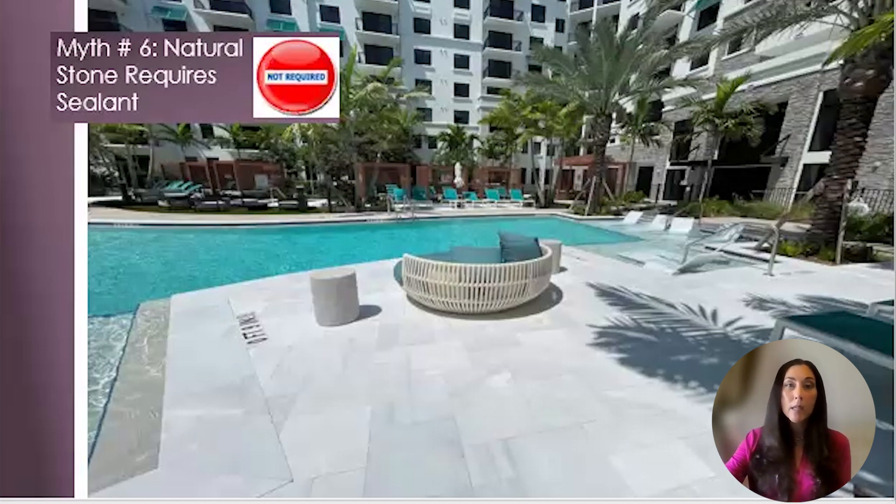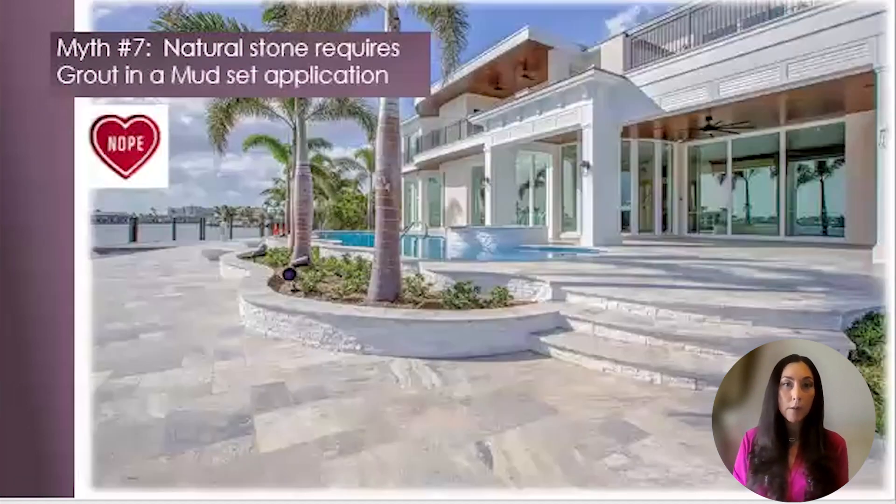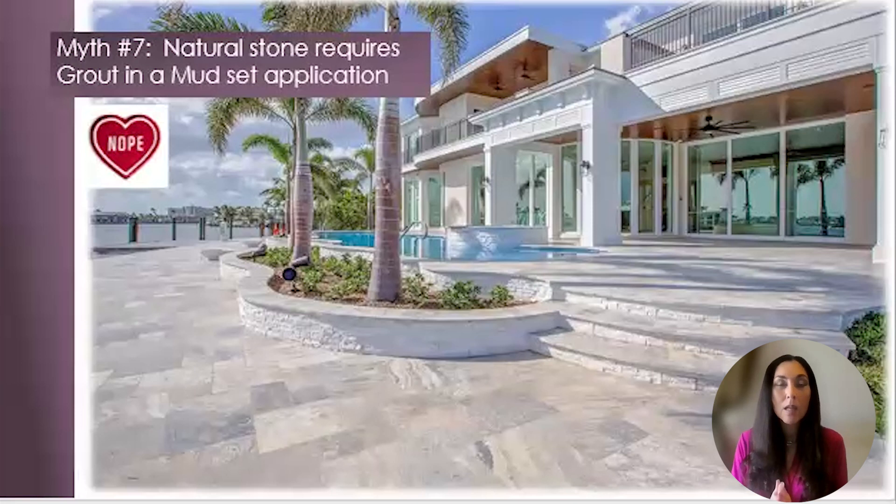Myth number seven: natural stone requires grout in a mud set application. Totally false. The beauty of natural stone is that it can be installed in a butt joint installation. Whether it is sand set or mud set, no grout is required and can be set butt joint. No worries about dirty or cracked grout on a natural stone pool deck.